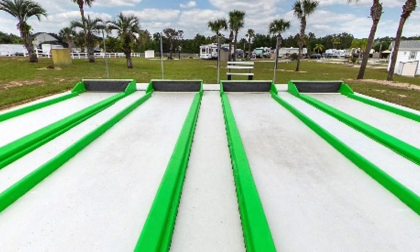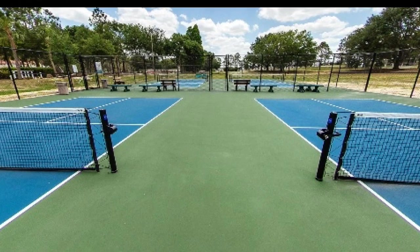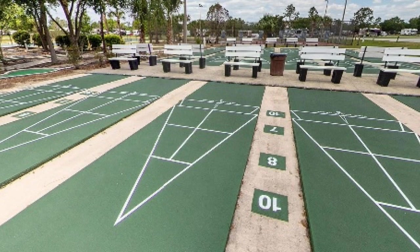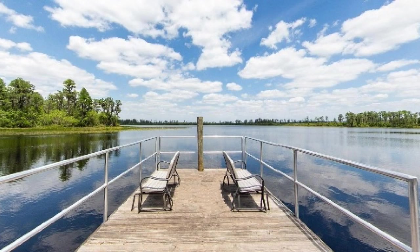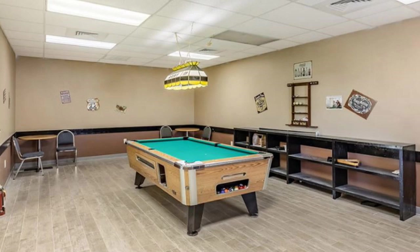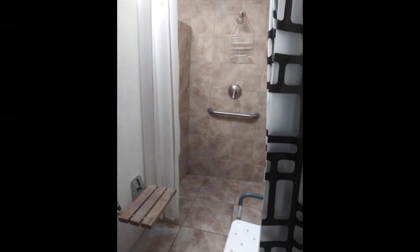They have duck pin bowling, along with a gardening center, pickleball, an activity center where they have puzzles and other games you can play, watch TV, and shuffleboard. They also have a little lake area — you can't go swimming there and there are alligators, but it's really pretty. They also have putt-putt, billiards, ping pong, and the bathroom amenities are pretty nice.